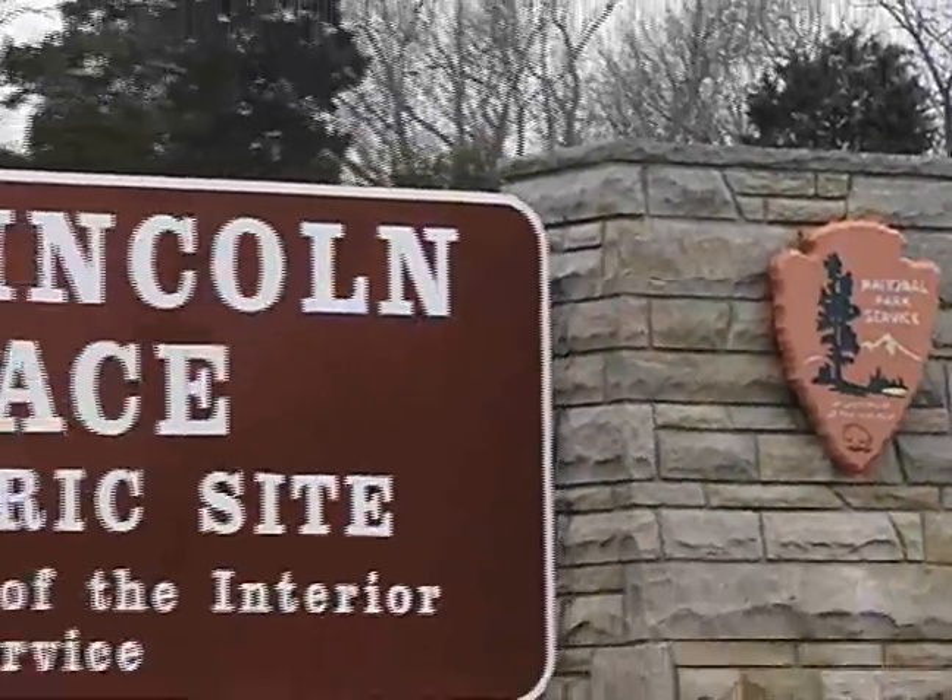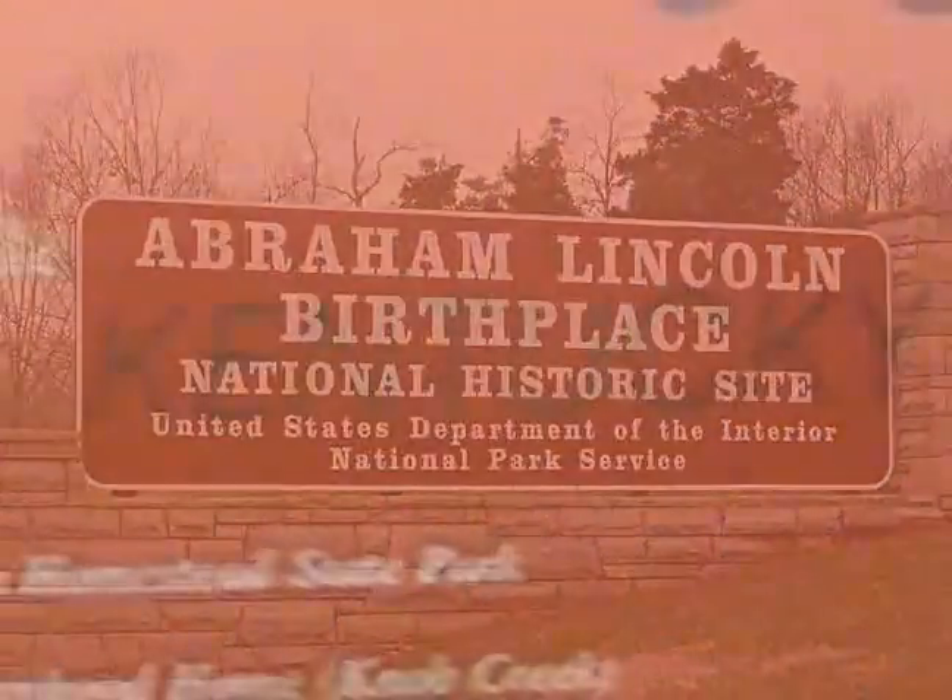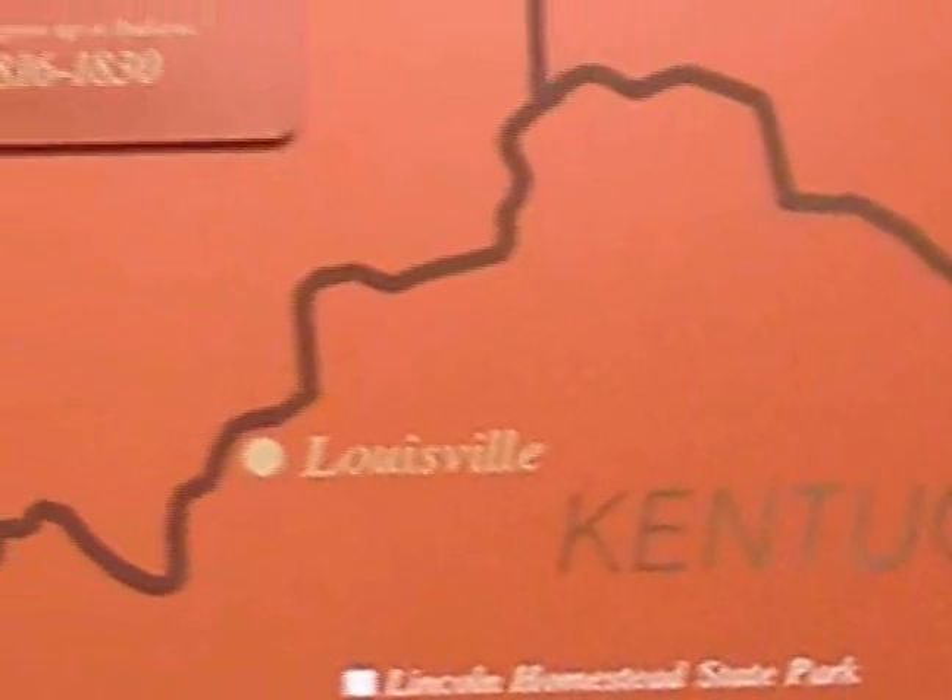Abraham Lincoln's birthplace is located in the heart of Kentucky. This park is one of several national historic sites located throughout Kentucky, Indiana, and Illinois.